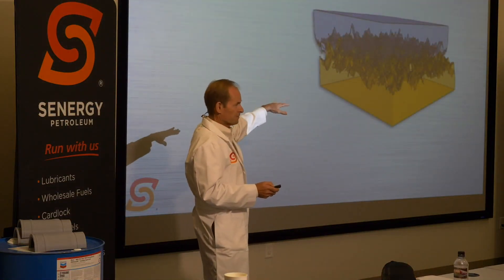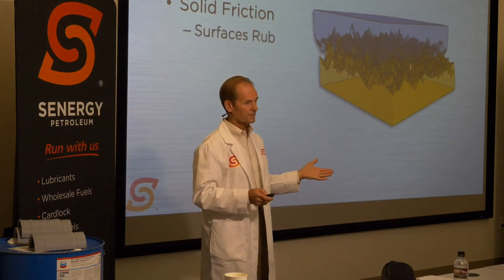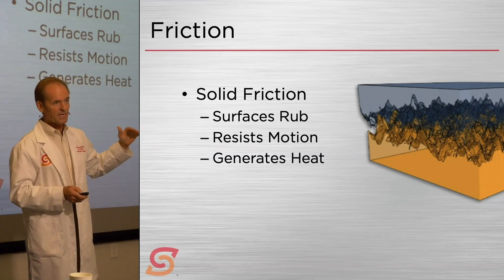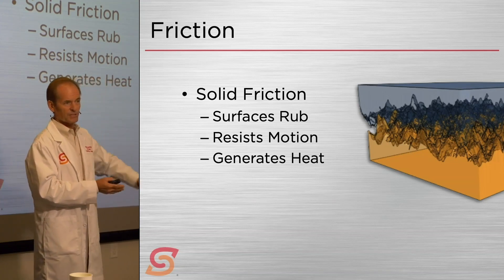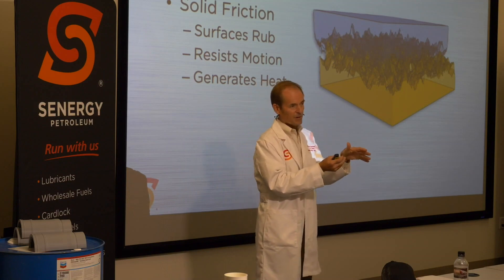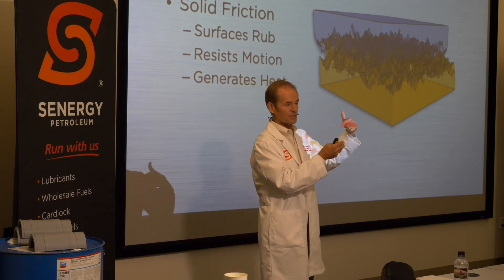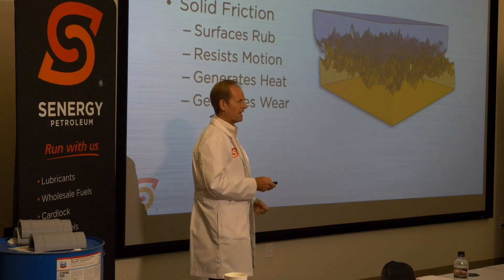The friction from this peak-to-peak interface is called solid friction — between two solid surfaces that rub together. Because they're rubbing together, they resist motion and generate heat. Inside an engine, those metal peaks going peak-to-peak generate enough heat that they actually weld together. The part has enough momentum that it doesn't stop, but the peaks weld and then rip out a chunk of metal, creating wear debris that continues machining down your surface. So solid friction generates heat and wear.